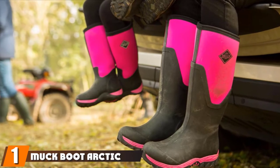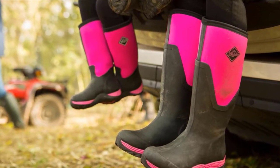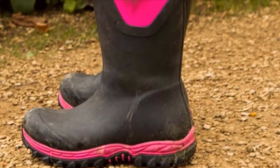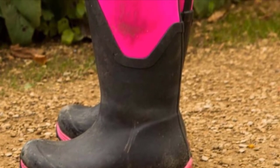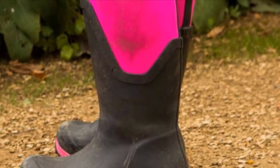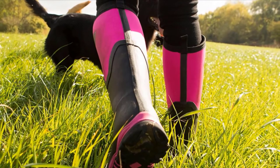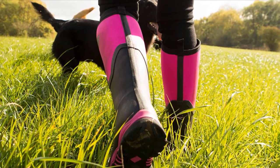At the first position of our list, we have Muck Boot Arctic Sport — one of the highest-rated winter boots for men on Amazon. Muck Boot gets an almost perfect 4.8-star average score from more than 1,000 shoppers. This rubber boot features a sturdy 1.25-inch heel, 0.75-inch platform, and a soft fleece lining, and reviewers applaud its warmth and waterproofing.